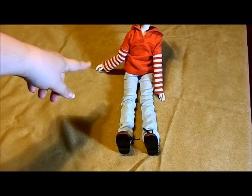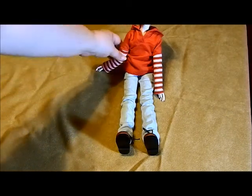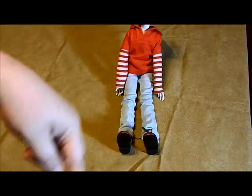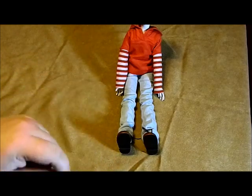You'll notice how his arm looks broken right now — I'll get to that in a minute, there's a reason for that. I'll start from the top, work my way down, and cover everything as I get to it.